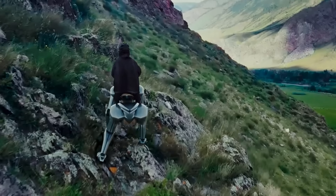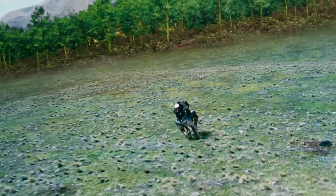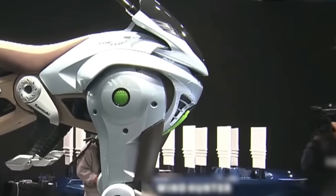The Japanese mobility manufacturing company Kawasaki took the world by storm when they revealed their hydrogen-powered four-legged robotic horse during the 2025 Osaka Kansai Expo.